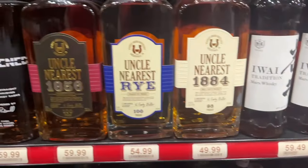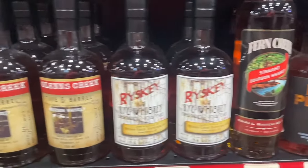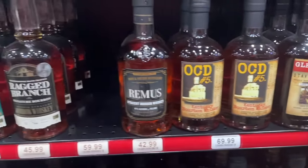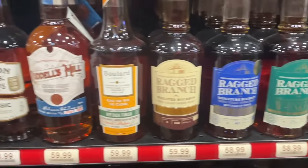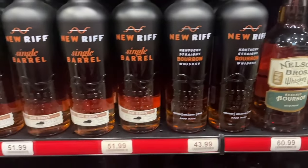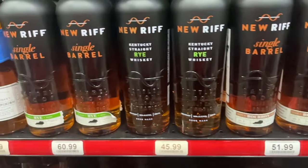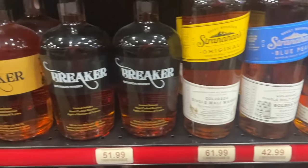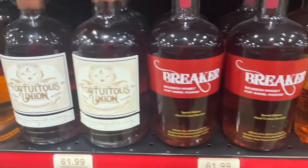Never had a Japanese whiskey. Uncle Nearest - I've heard mixed reviews up and down. Blackened - haven't had it, some people love it, some people don't, make your own choices. Remus - great MGP, probably the best MGP you can get. Ragged Branch - never had it. Nelson Brothers - never had but I've heard good things. New Riff is amazing - everything I've had from them is awesome. It's a Kentucky bourbon up near the Ohio River and their stuff is good, you should try it.